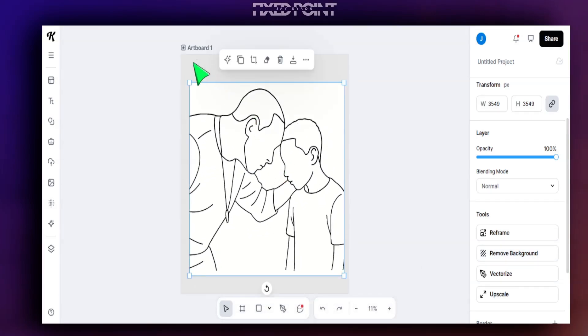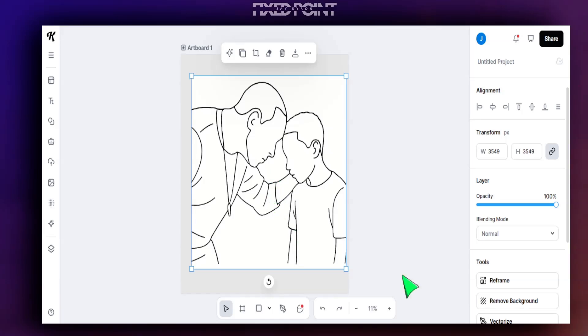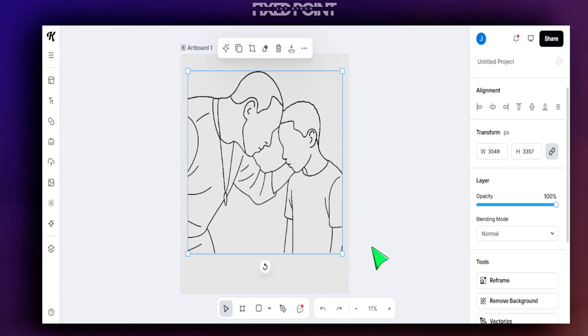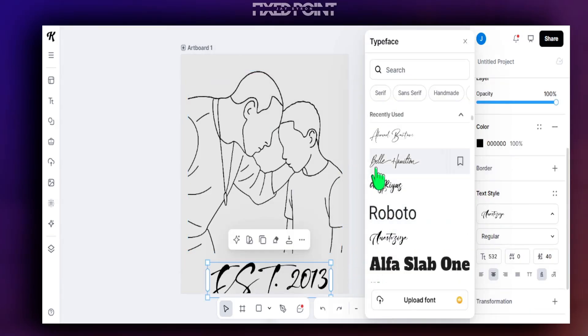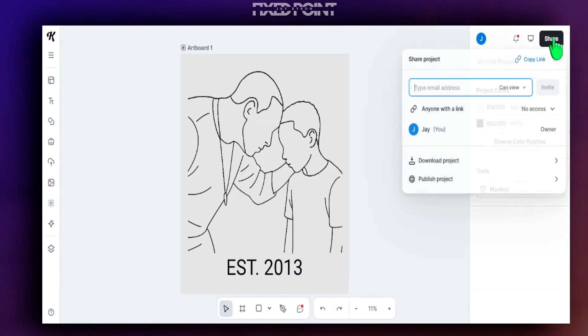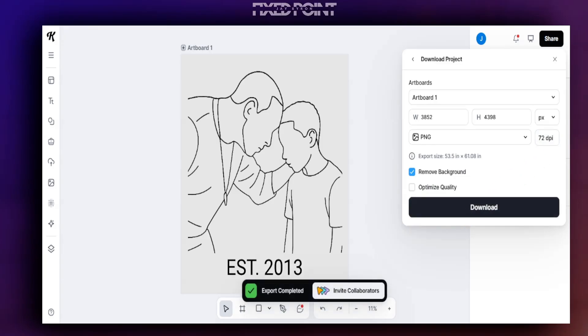Now we can add the doodle design into Kittle, which is good if you want to add a custom date and also upscale the image. We make the image a bit larger and upscale it so it will print extremely well. We also need to remove the background — the canvas was darkened just so we can see it, but the image does have white in it, so we click 'remove background.' That's done, and it's an easy way to ensure high image quality with no background.